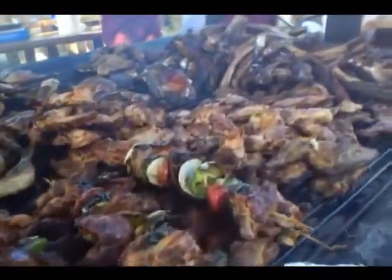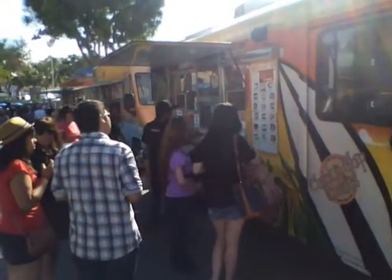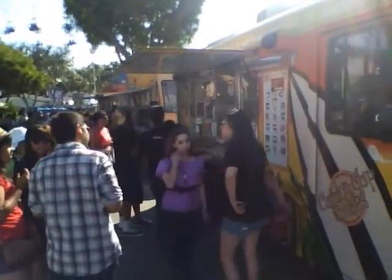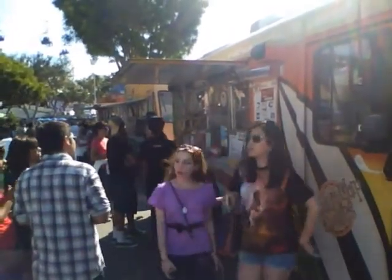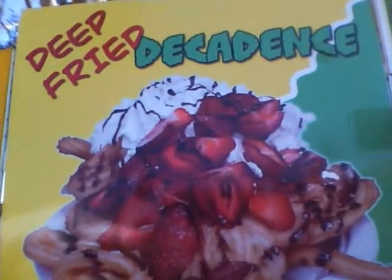This year's theme at the Orange County Fair is Let's Eat, because they brought a lot of food trucks from around Southern California to serve their dishes out to the patrons who come here. If food trucks are not really your thing, they have a lot of other traditional fair foods that can satisfy your hunger.